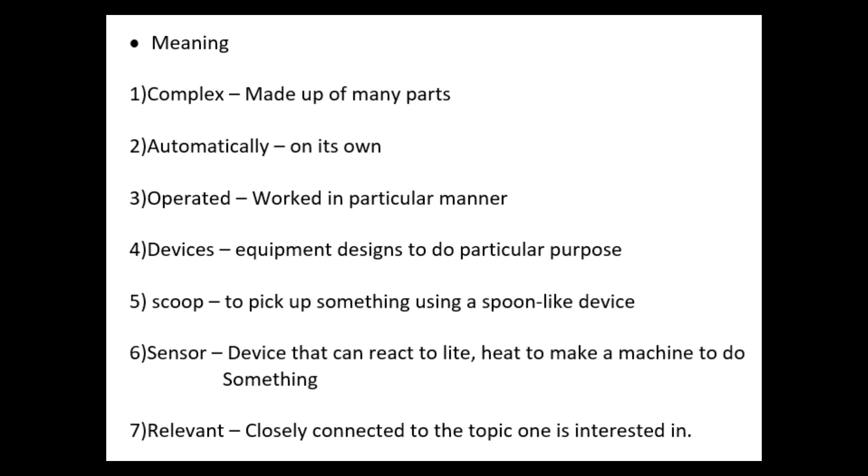Fifth: scoop — to pick up something using a spoon-like device. Sixth: sensor — a device that can react to light and heat to make a machine do something. Seventh: relevant — closely connected to the topic one is interested in.